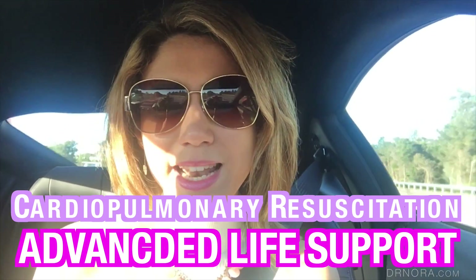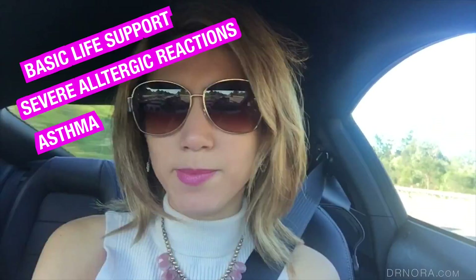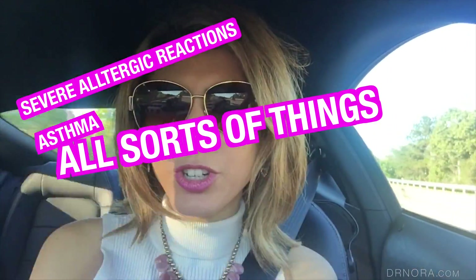Essentially it's the CPR and ALS course — it includes BLS, anaphylaxis, asthma, and all sorts of things. Traditionally in the UK, GPs have to do this mandatory training once a year, which usually takes about one or two hours, held by physiotherapists or in the practice where you're working.